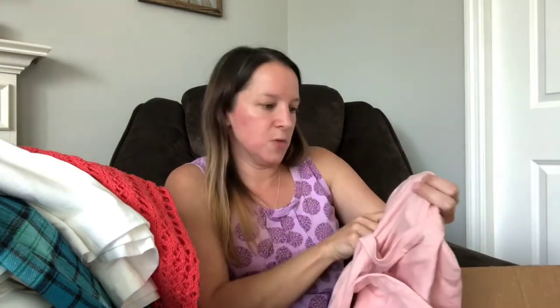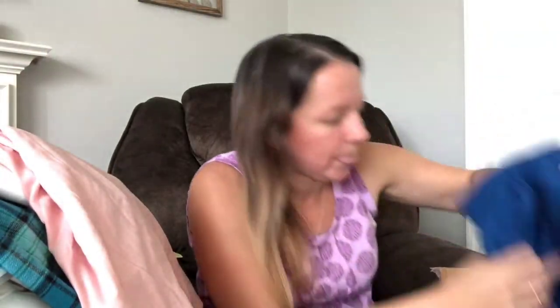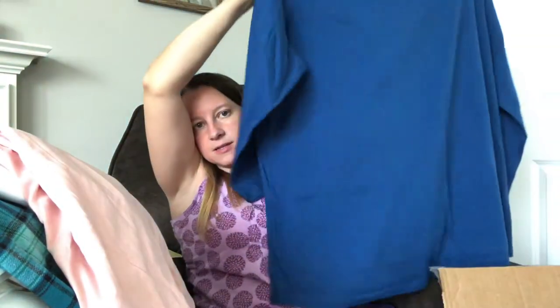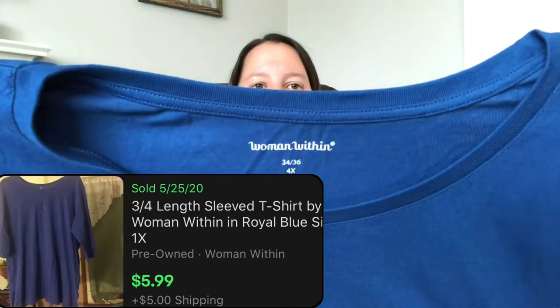Continuing to dig — there's a Romans item, just a basic pink shirt. Then something blue — Woman Within — just like a basic three-quarter-length sleeve shirt. And then I said I was hoping for a swimsuit, and right as I said that, there it is!